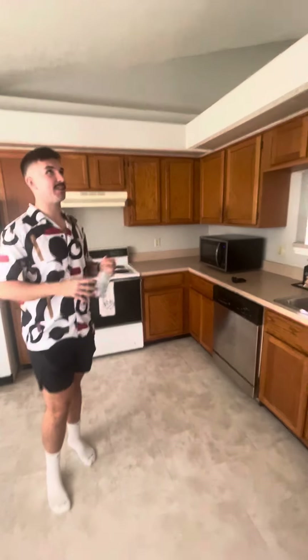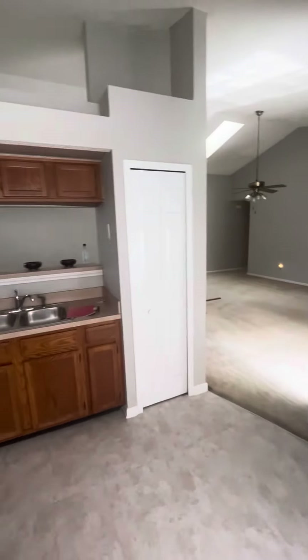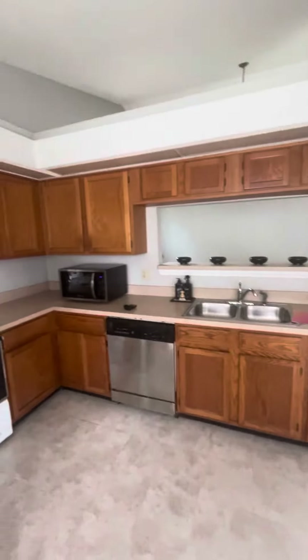The pictures kind of make it seem a little more boxy, but it's very open. When you're sitting right here, there's a lot of natural light, and you can see the other room from the living room. It's just a good open area.